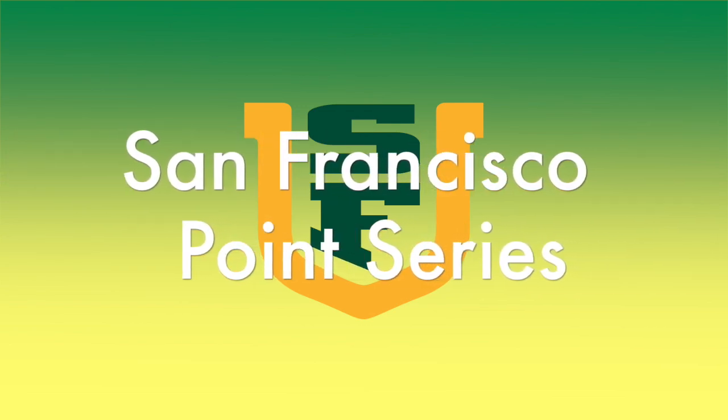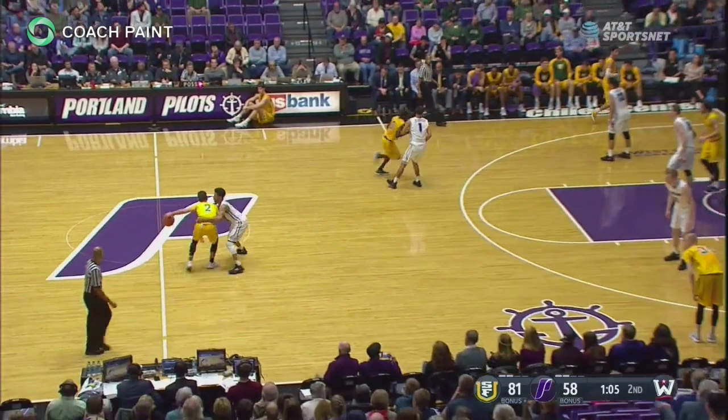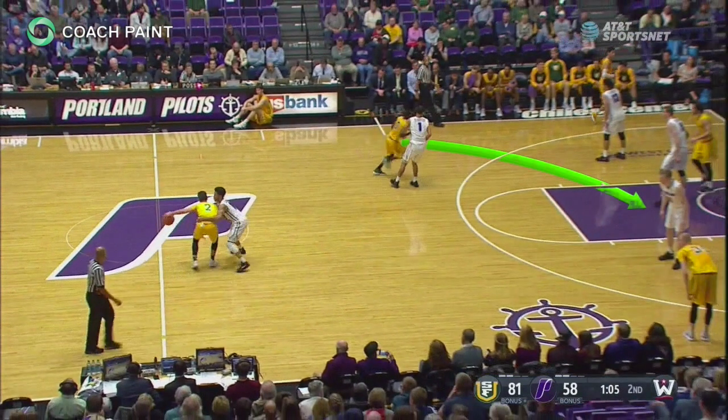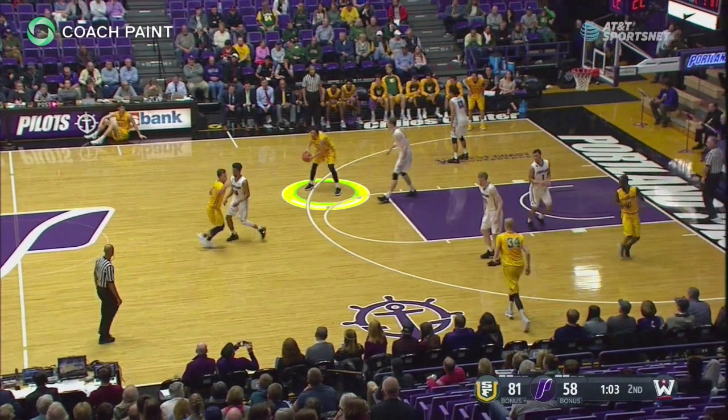Coaches, let's take a look at the points series from the Princeton offense featuring the University of San Francisco Dons. The trailer cuts behind his defender and in front of the rising center. These intersecting paths aid in entering the ball to the elbow.